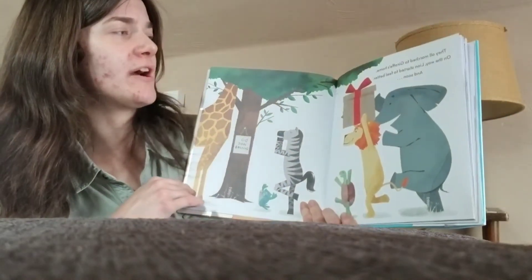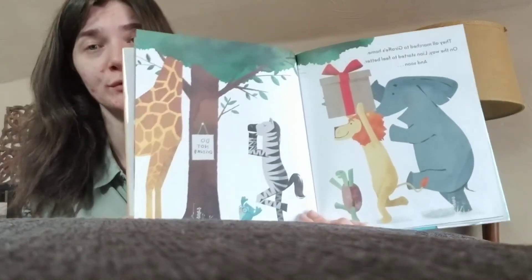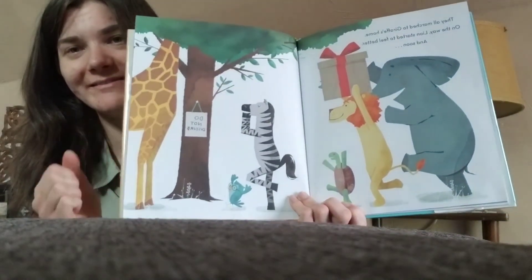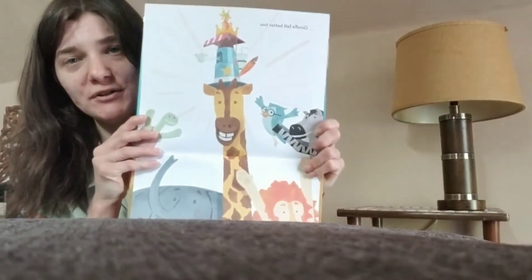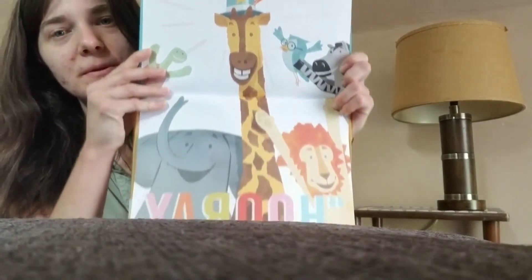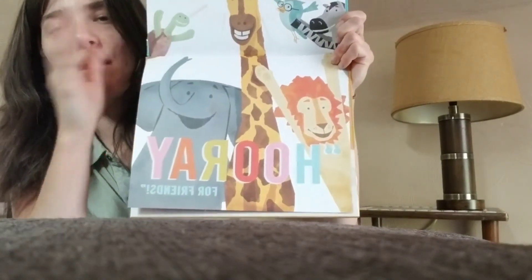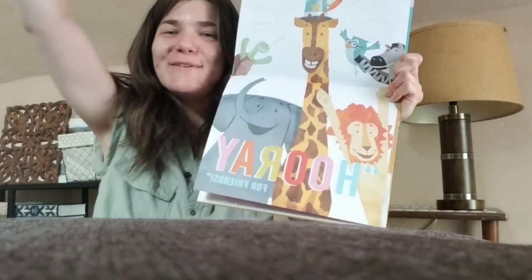They all marched to Giraffe's home. On the way, Lion started to feel better. And soon... who's that? It's a giraffe, right? Giraffe felt better too! Look at all those hats on his head! So cool! And they all said, 'Hooray for Friends!' Good job, everybody! Woo! Good job!